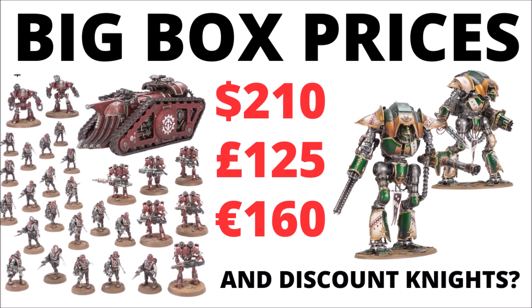It's looking like a pretty big Warhammer release week. We've got a big new Mechanicum box set with pricing confirmed, and a rather unusual discount offering, bundling two of Games Workshop's most expensive Knight kits in one box. Let's talk about what's coming to pre-order next weekend.